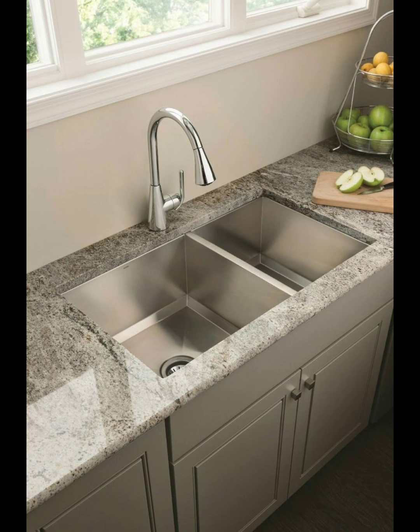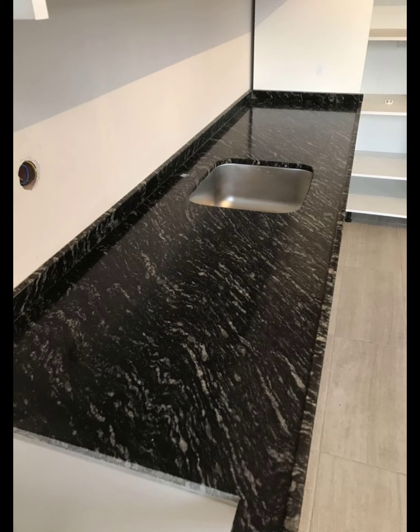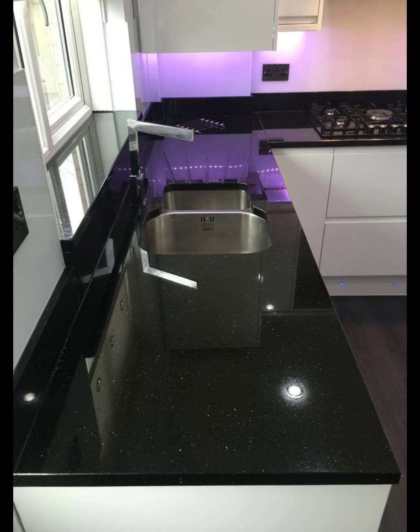In today's video we will explore the latest trends in modern kitchen countertop marble design. Whether you are renovating your kitchen or looking for inspiration, we have got you covered with elegant and stylish ideas that will elevate the heart of your home.